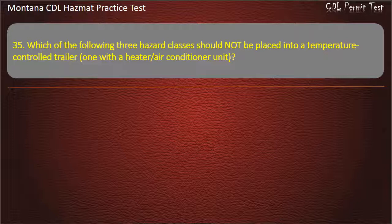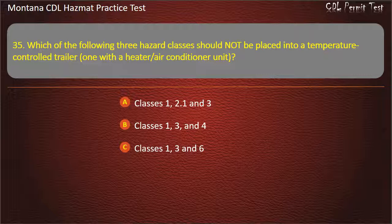Question 35. Which of the following three hazard classes should not be placed into a temperature control trailer, one with a heater or air conditioner unit? Classes 1, 2.1 and 3; Classes 1, 3, and 4; Classes 1, 3, and 6; or Classes 1, 4, and 5.1. Answer: Classes 1, 2.1 and 3.